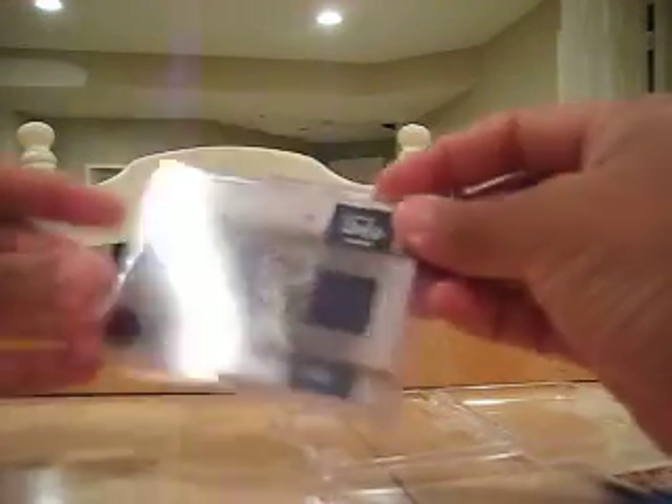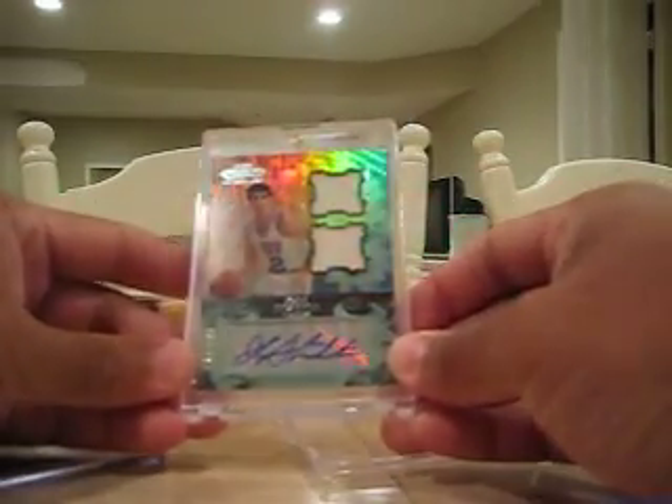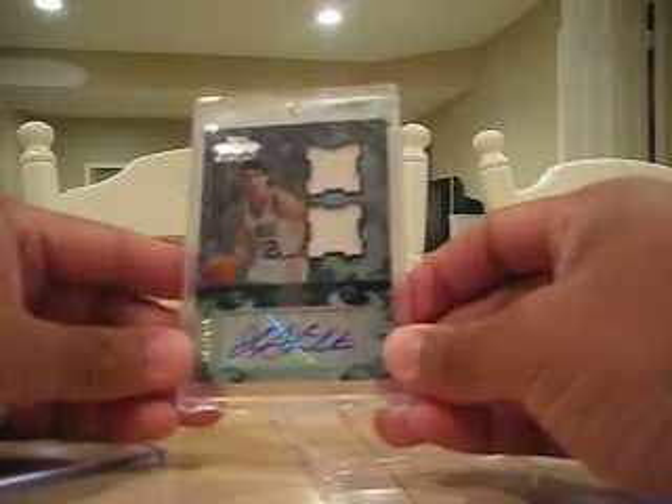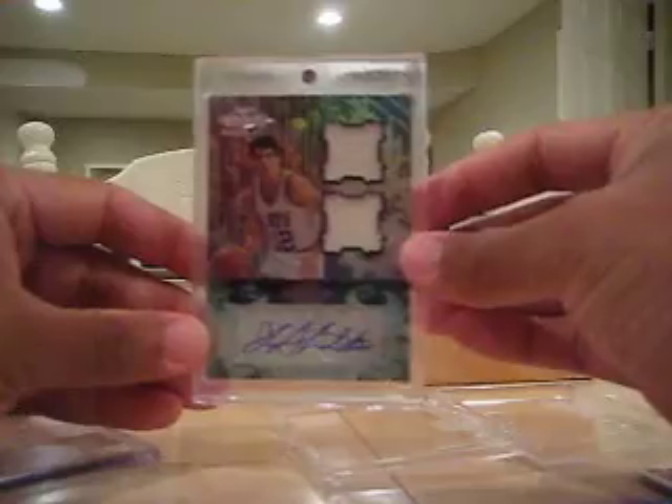And your hits are Josh Smith single jersey number 249. And you're going to like this one - one of the big chasers baby - John Stockton auto dual jersey out of 199 from Topps Echelon. So there you go, very nice pack for you.